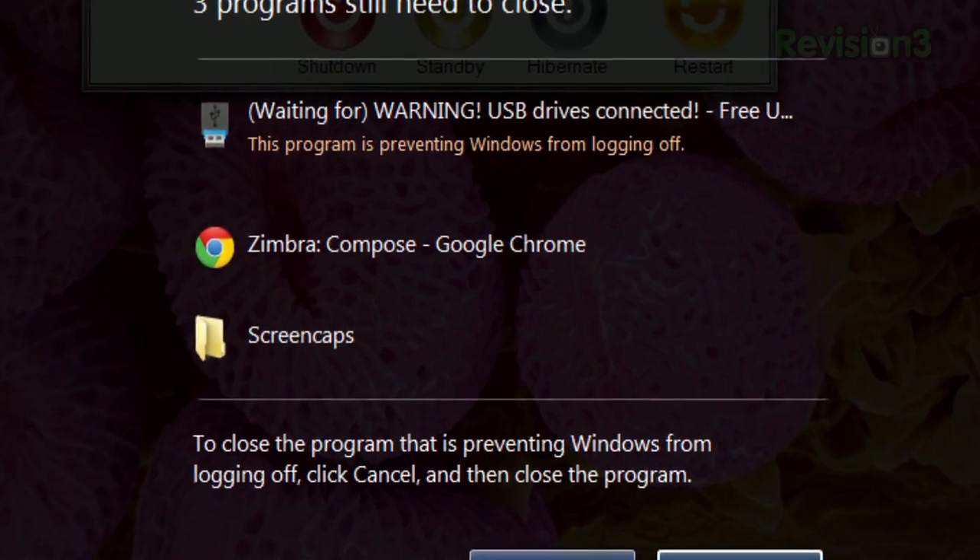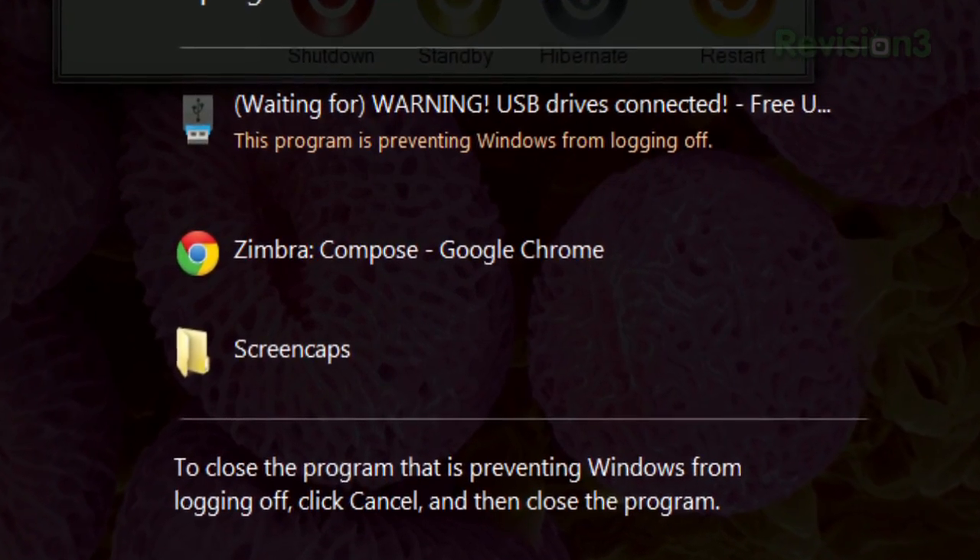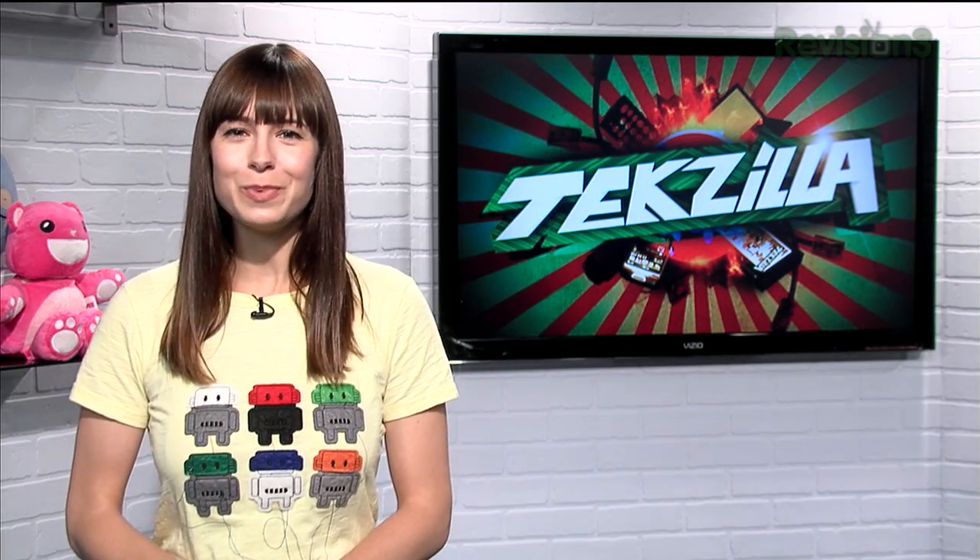And best of all, it's a portable app, so you can just keep it on the thumb drive itself. So if you've lost too many thumb drives by forgetting them in random computers, try Free USB Guard today.